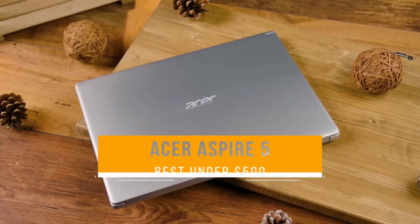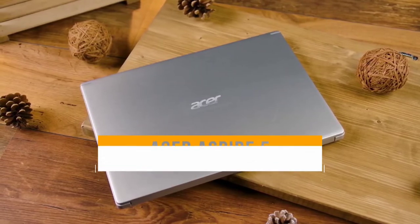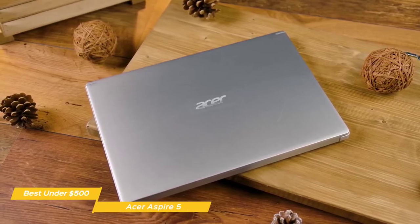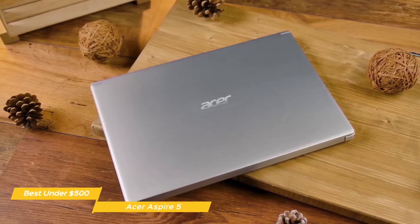Next, the Acer Aspire 5 — our pick for best laptop under $500. The Acer Aspire 5 may not have the sleek, modern look of more expensive laptops, but it stands tall with a great feature set, strong performance, and good battery life, all at a price point of less than $500.